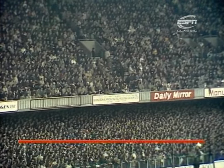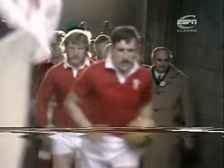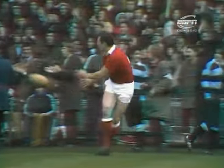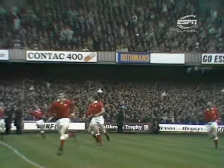And just listen to the roar from this crowd as the red jersey appears. The captain of Wales is one of the most popular Welsh players of all time, Delme Thomas of Llanelli. One of the five Llanelli men in this Welsh team. This great lock forward, veteran of three Lions tours, who's played as a prop forward and as a lock for the Lions.